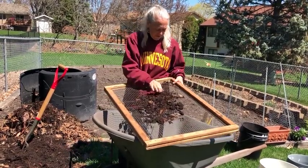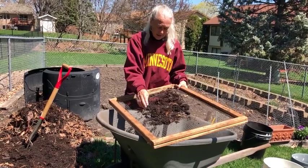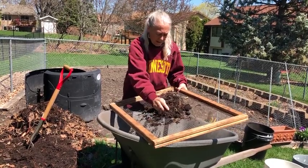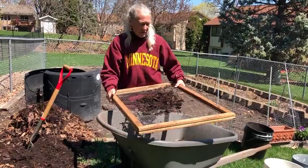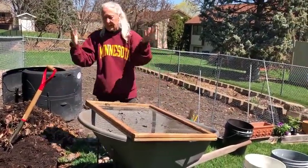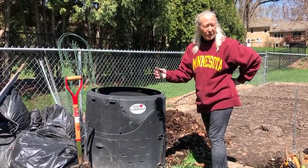What you have left here after screening is twigs that I put in for a little aeration and porosity — space for water and air — plus a piece of bark and some clumps of material that aren't quite done yet: leaves, stems, things like that. You just put it back into your compost bin, and the next time you harvest they'll probably be gone. We've gotten all the finished compost out and screened it — it's ready to be used for plants.